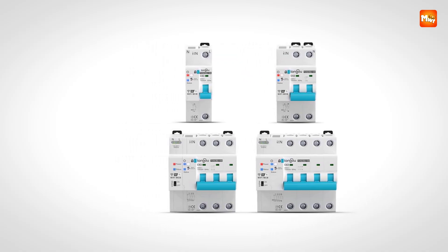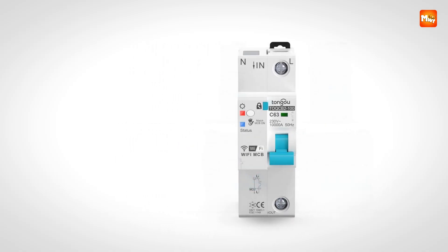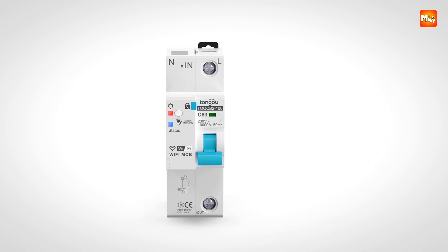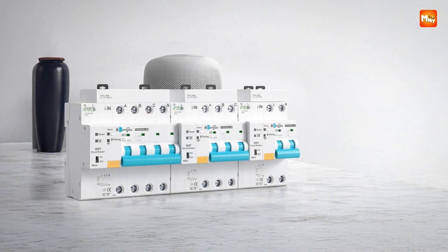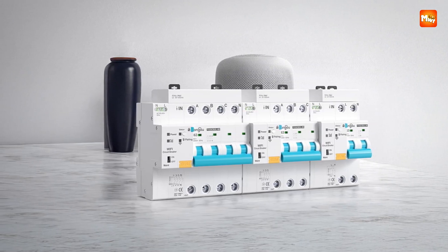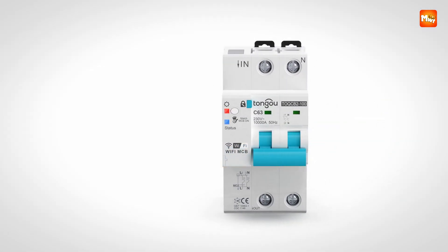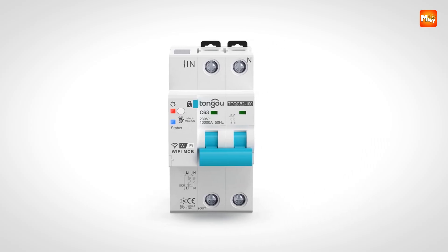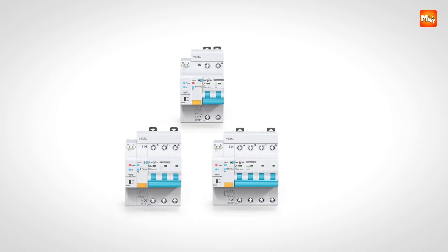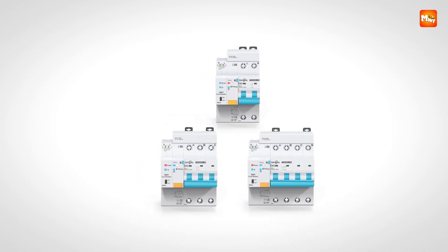The combination of intelligent protection, remote operation, and accurate metering makes it ideal for users who require both safety and efficiency in managing their electrical systems. Compact, reliable, and feature-rich, it transforms ordinary electrical circuits into a connected, smart solution. Pros: remote control, energy metering, high accuracy, customizable protocols. Cons: complex setup.